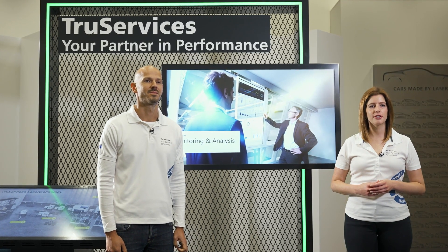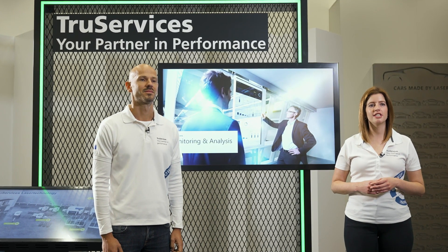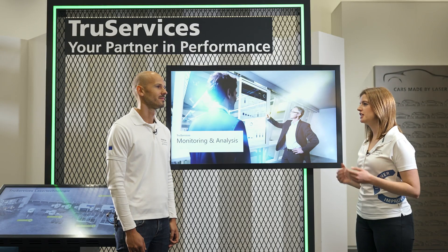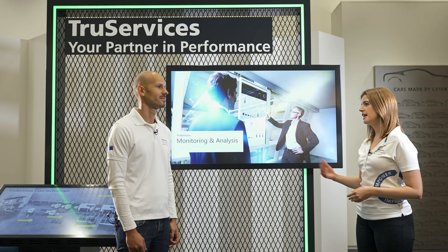Today we are going to talk about condition monitoring and which advantages it offers you. Thorsten, you have a solution to prevent unplanned downtimes of lasers and laser systems like we have for machine tools too. Can you explain how it works?